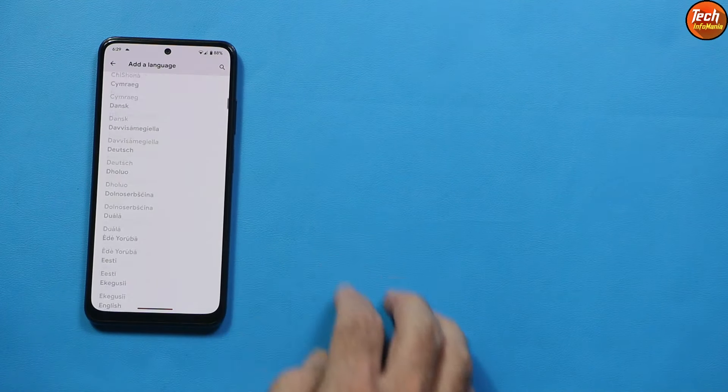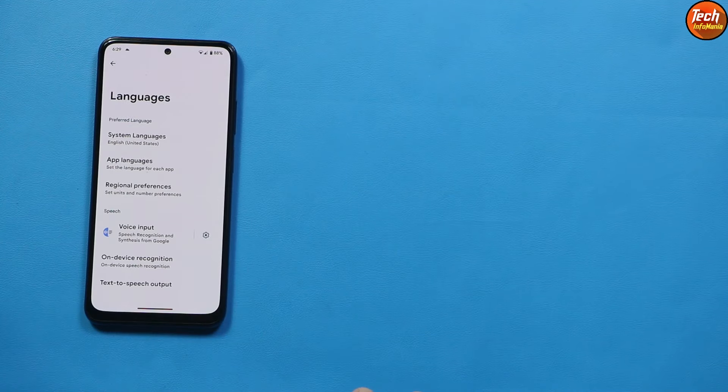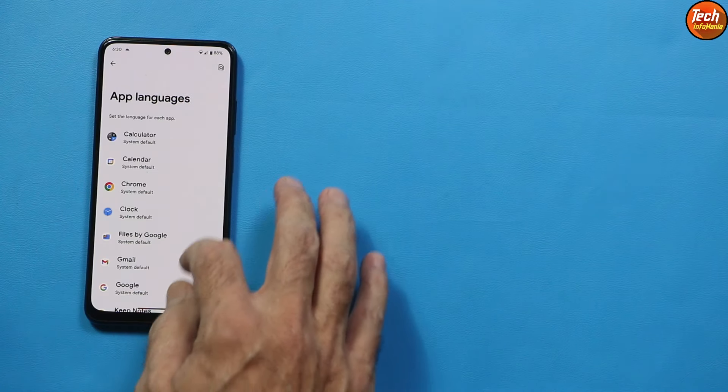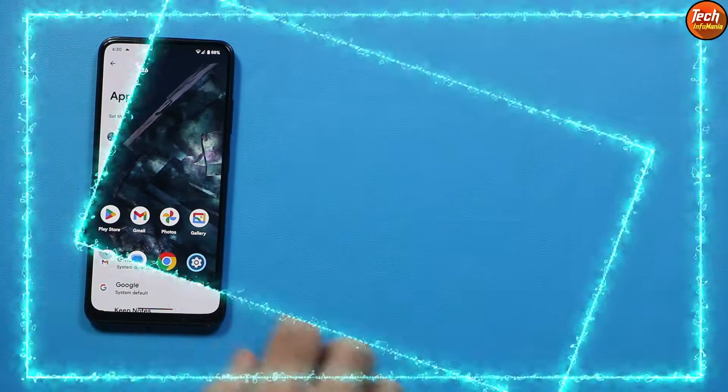In the settings screen you can add or install any language you like on this ROM. There is also an option for per-application language — if you want a particular application in your language, you can select it from there.